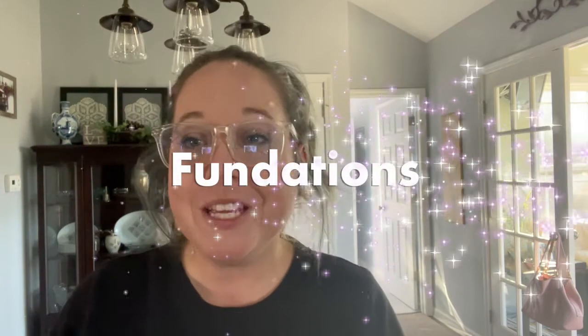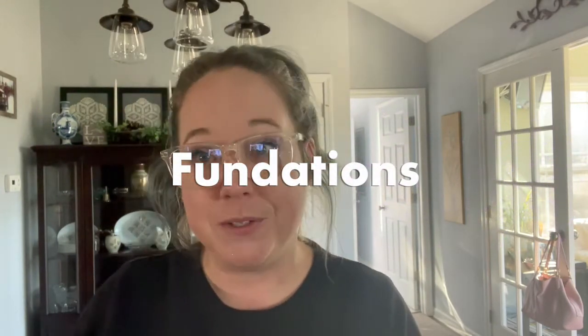Hello, first grade! It's Ms. Blaney here with this week's Fundations. I want to get started today with our vowel sounds. I want you to give it a try and then I'll say it. Here we go.